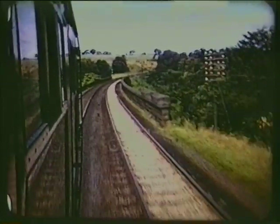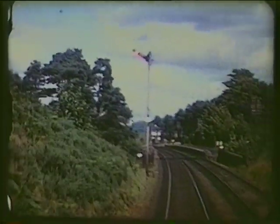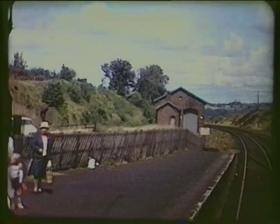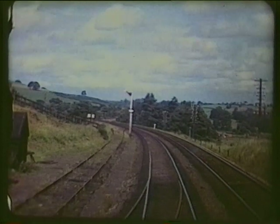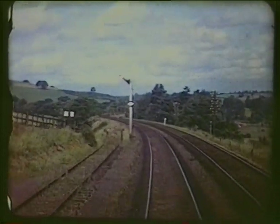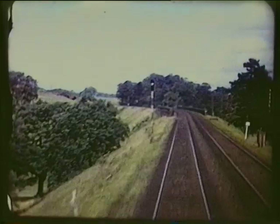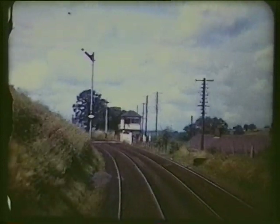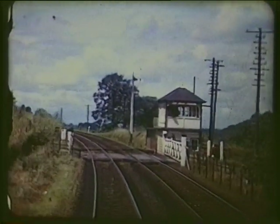Armathwaite Viaduct. Armathwaite Station, which also reopened — the last such before Carlisle. Drybeck Viaduct. Low House Level Crossing, one of only two on the entire Settle–Carlisle line.